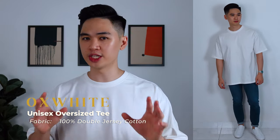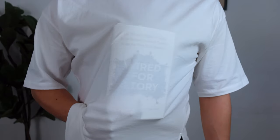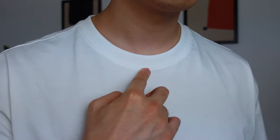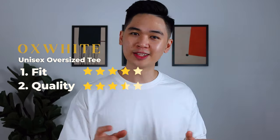In terms of quality, the tee is made out of 100% double jersey cotton, which feels like a mid-weight fabric. It's decently comfortable and definitely passes the opacity test. The collar is thicker compared to the rest of the shirt, which is a plus. However, some parts of the stitching are not uniform and if you look closely, you can see threads starting to come loose — which is surprising because the crewneck tee felt really premium. So for 59 ringgit, good attempt from Oxwhite. The fit is not bad but the quality needs improvement.